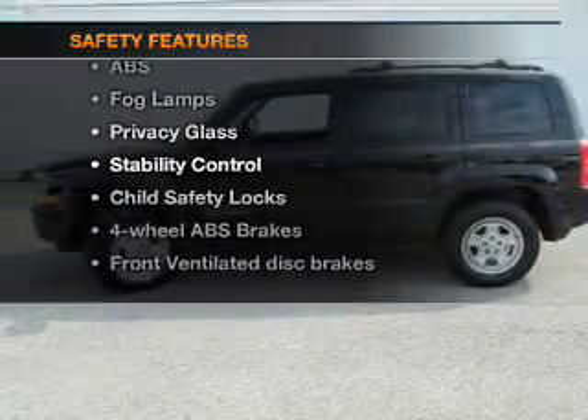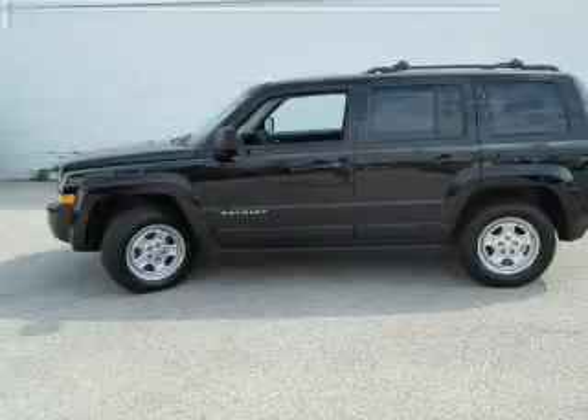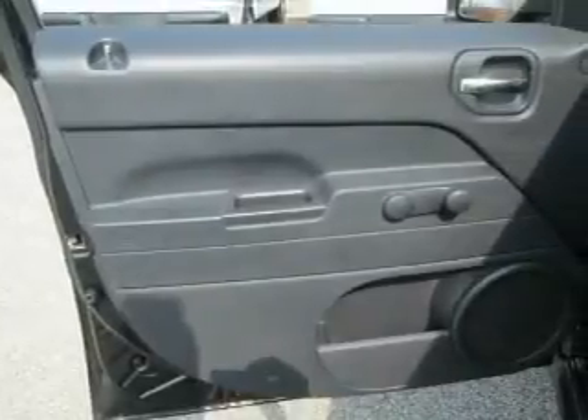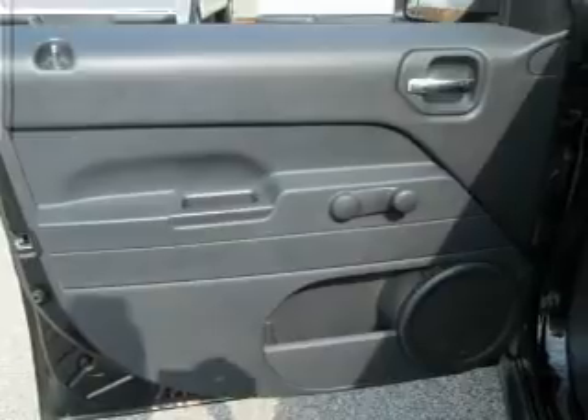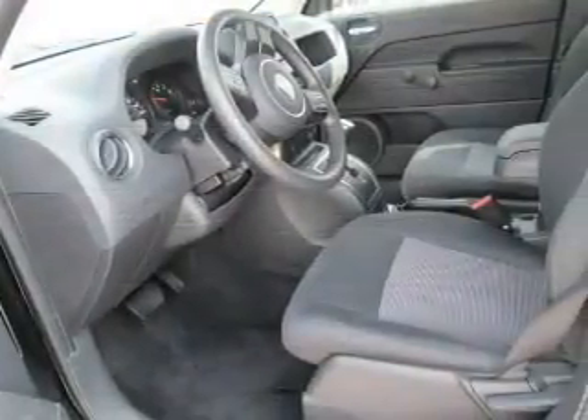Front ventilated disc brakes, curtain head airbags, passenger airbag, traction control, stability control, low tire pressure warning, and dependent suspension.